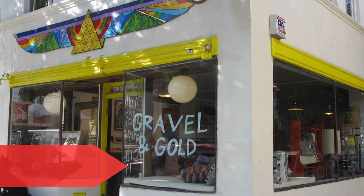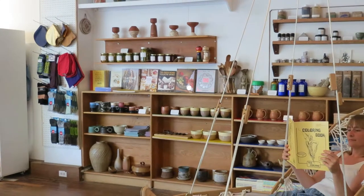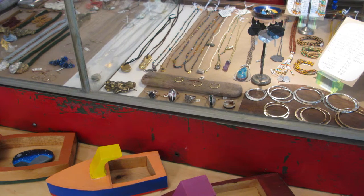San Francisco's hippie past takes center stage at Gravel and Gold in the artsy Mission District. You'll find merino silk hiking socks, brightly printed dopp kits, and tea towels — all in zany patterns and kaleidoscope-like colors, a perfect memento from San Francisco.